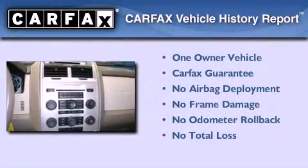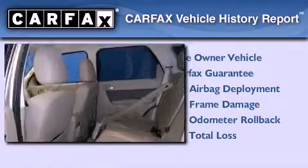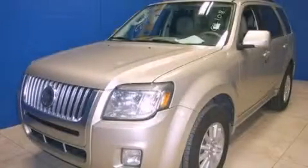This Mercury has had only one owner, and it qualifies for the Carfax buy-back guarantee. This vehicle is sure to sell fast — call and arrange your test drive today.